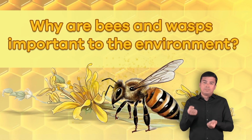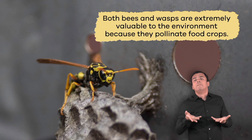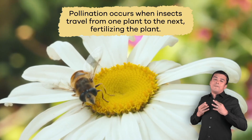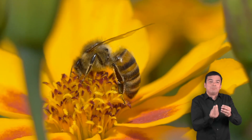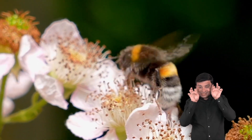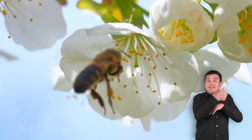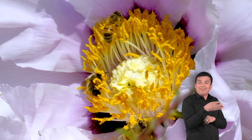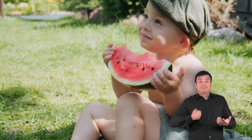Why are bees and wasps important to the environment? Both bees and wasps are extremely valuable to the environment because they pollinate food crops. Pollination occurs when insects like bees and other pollinators travel from one plant to the next, fertilizing the plant. For example, when a bee visits a flower, the fuzzy hairs on the bee attract its pollen. Then the bee travels to its next destination and lands on another flower. When it lands, pollen is distributed, or given out, and cross-pollinates plants. This process makes fruits, vegetables, and seeds for us to eat.